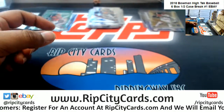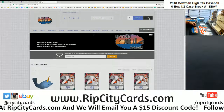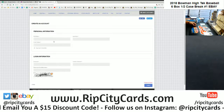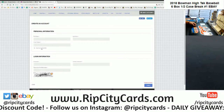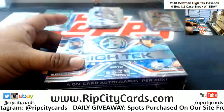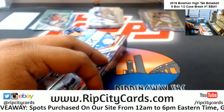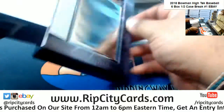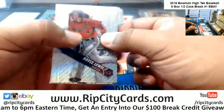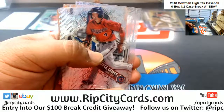Diamond Dave, check this out — registering for an account is super easy. All you have to do is go to ripcitycards.com, click Login at the top right of the screen, then click Register. It's going to take you to a page where you create your account. Fill all that out — make sure you sign up for the newsletter so you can receive emails for promotions, giveaways, etc. Once you're done registering, you'll receive an email confirmation. Forward that email confirmation to ripcitycards@gmail.com and I will send you that $15 code.